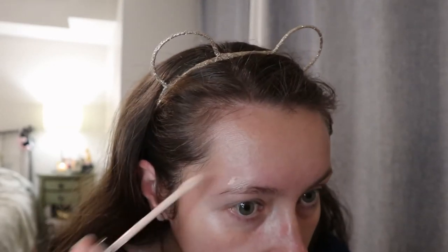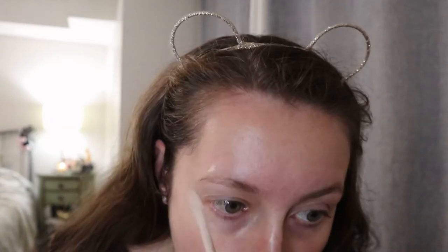I'm concealing wherever my blemishes are and around my nose where it gets very red, especially in the creases. I actually already filmed this video but I was in a mood and didn't like how it turned out, so I'm redoing it. Once I do my spot concealing I'm gonna go in with my foundation.